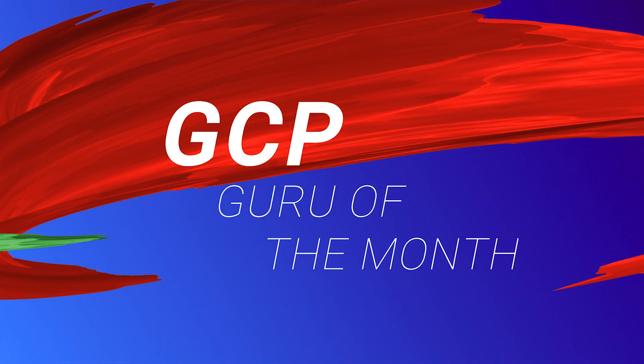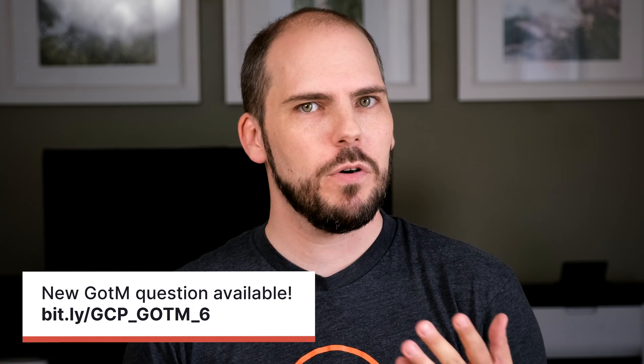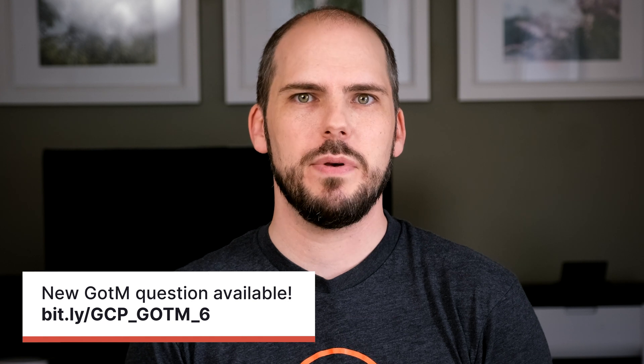With all of these announcements covered, let's move on to our final section of the show: Guru of the Month. This month's winner is Olalawe Olalai, who is an infrastructure lead based in Nigeria. Congratulations! We'll be sending you a care package containing a t-shirt, some stickers, and a hand-signed card. For all you other gurus who want a special prize package like this, try your luck by answering this month's question, which can be found at the link. That's all we have for this month's GCP releases. We look forward to joining you again next month with some more great GCP announcements. I'm Matthias Andersen — thanks for watching GCP this month. Keep being awesome, Cloud Gurus!